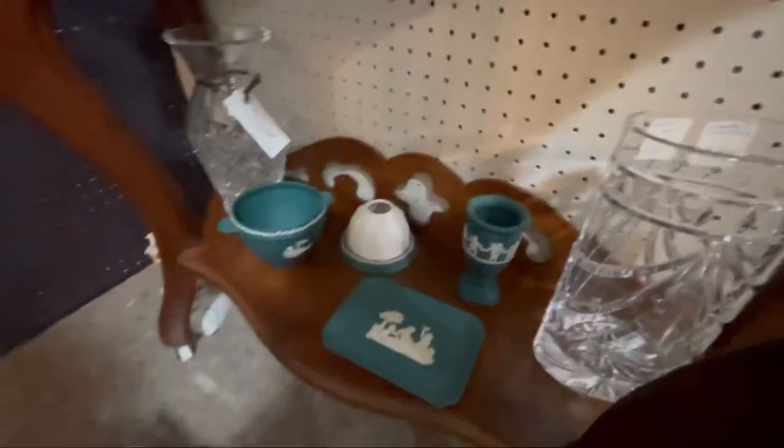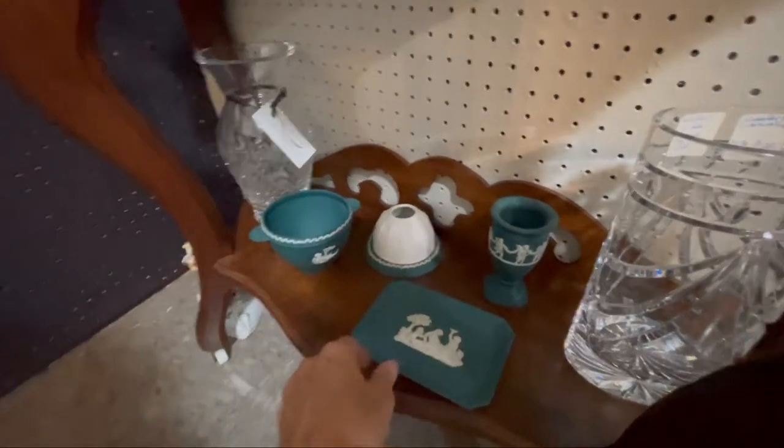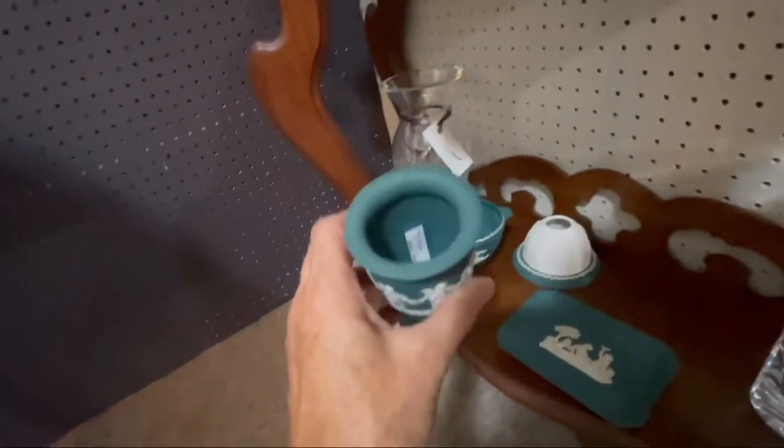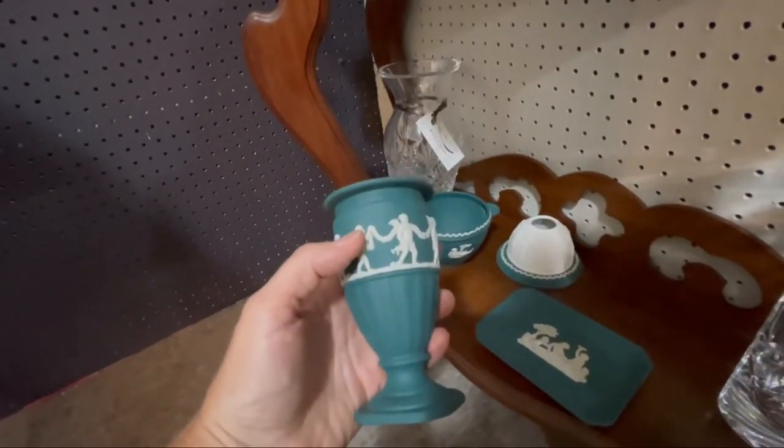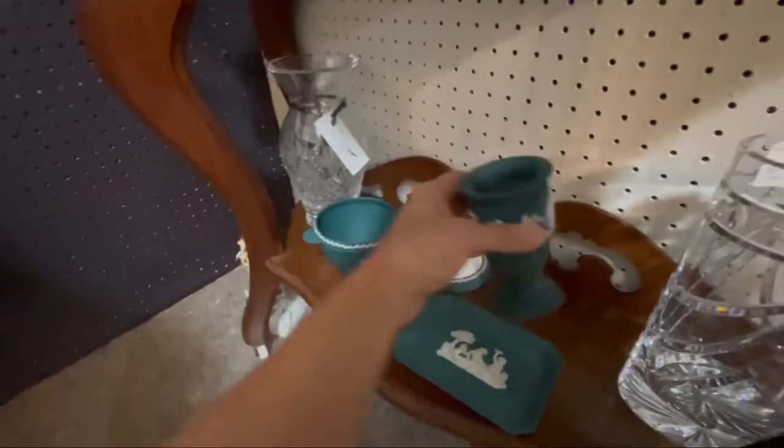Look at the fairy lamp, oh my goodness. What are they getting on this? $95 — that is beautiful. I don't think I have any left of this color.